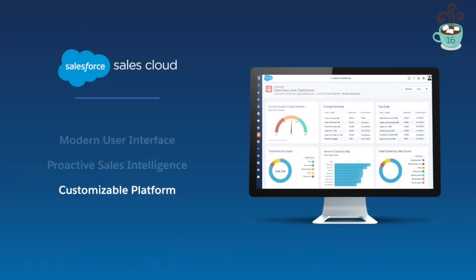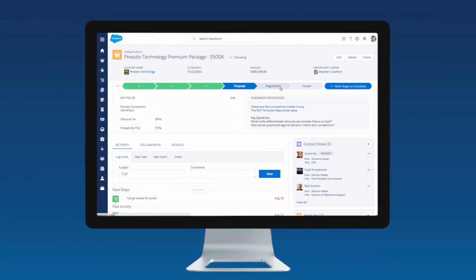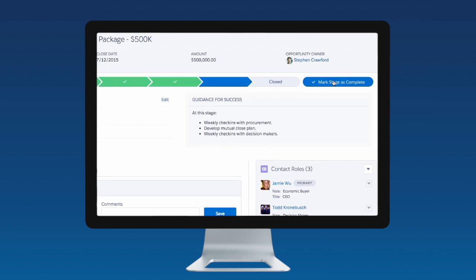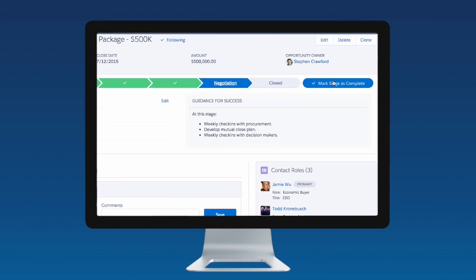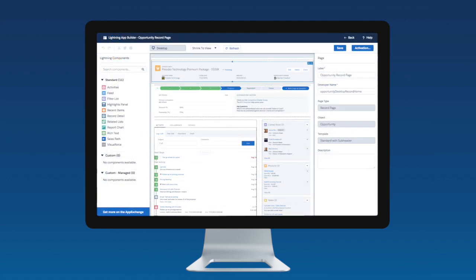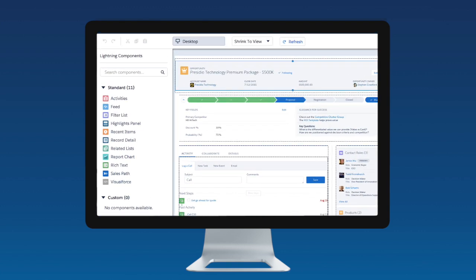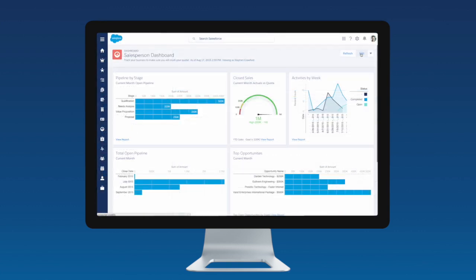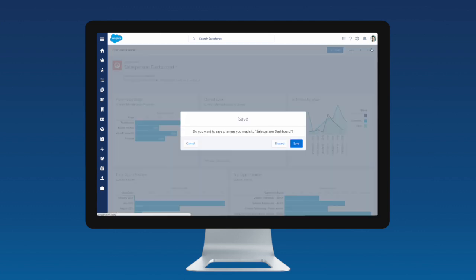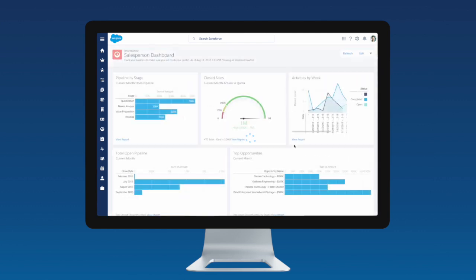The lightning experience comes with a whole new suite of tools to make customizing the sales process easier. Sales Path lets sales managers build in repeatable, structured guidance so that reps can make the most effective decisions at each step of the sales process. With page layouts, sales teams can ensure that the most relevant information is always being highlighted front and center. And with reports and dashboards, sales organizations can create their own analytics and get insights into their business. So with the new lightning experience, sales reps can sell the way they want.